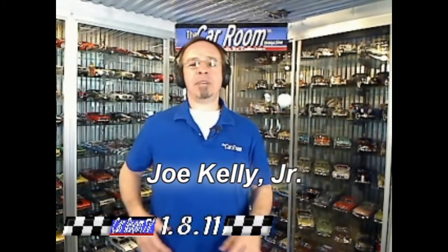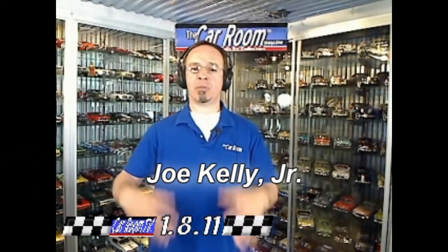1/64th scale — kind of an interesting scale these days. A lot of it is growing into higher detail. A lot of makers like M2, Greenlight, certainly makers like Hot Wheels, Johnny Lightning, who have virtually owned the scale for all these long years, they're really bumping up the level of detail.